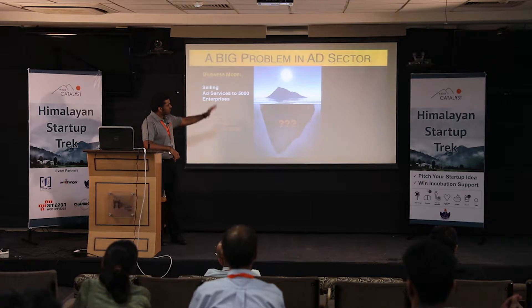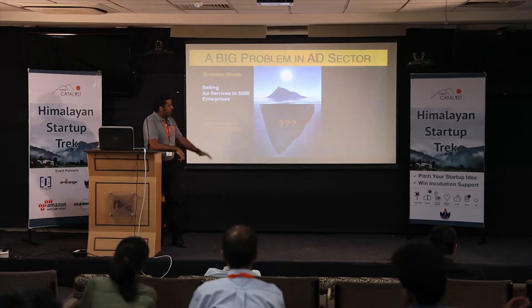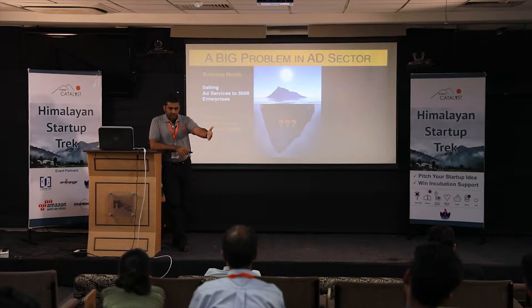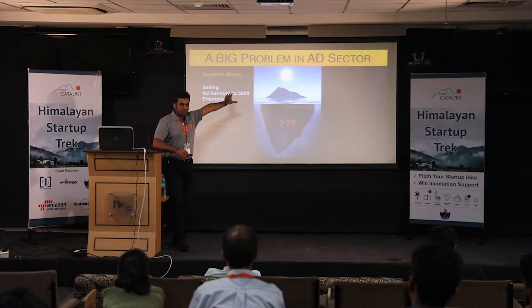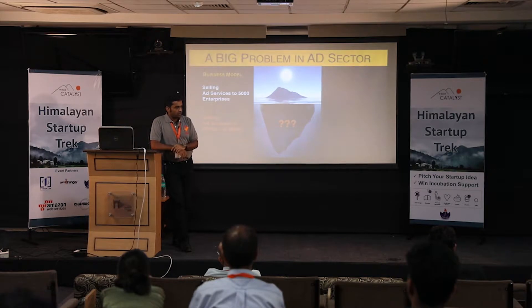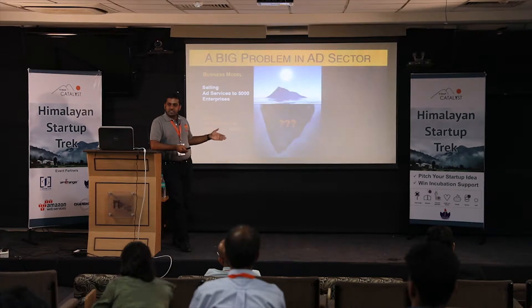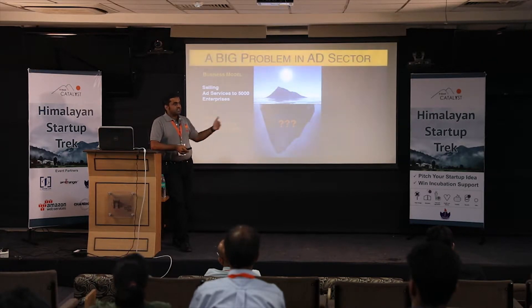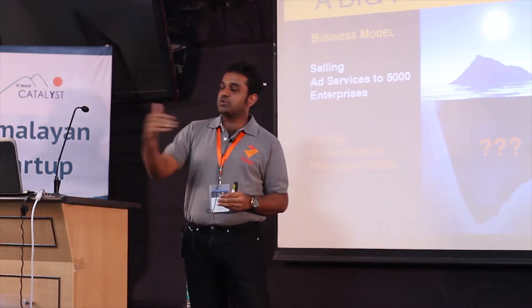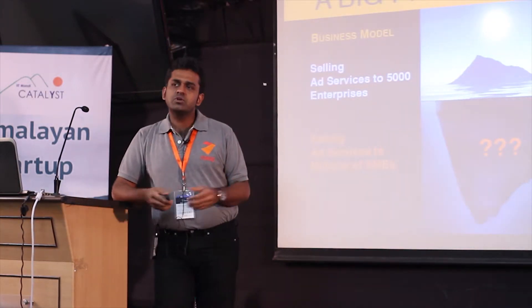What did Google actually do? Below the water level there were millions and millions of small businesses whose advertising needs were completely ignored by those agencies serving the tip of the iceberg. A small business owner with a two-crore-a-year business and a two-lakh ad budget — the conventional agency model simply cannot cater to that. It's too sophisticated and too high-cost to fit into a four-lakh budget.